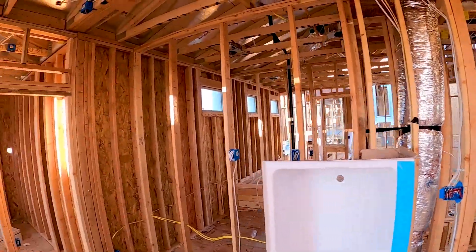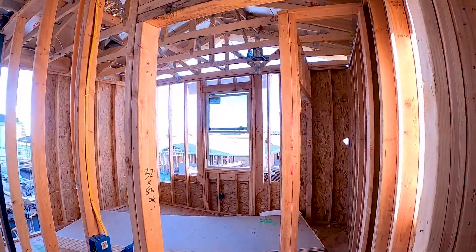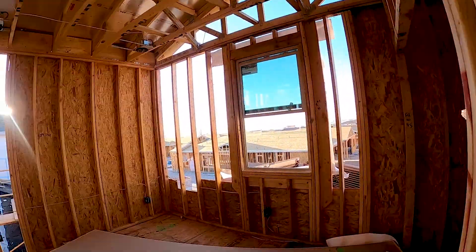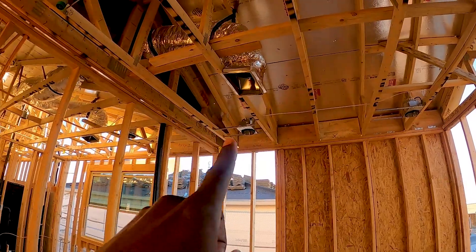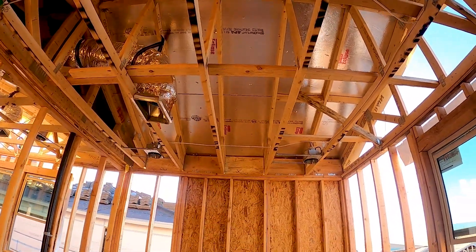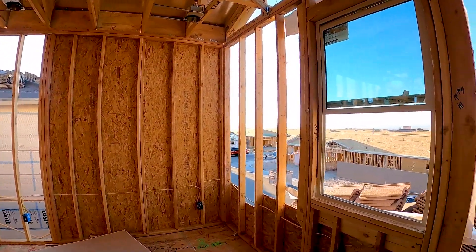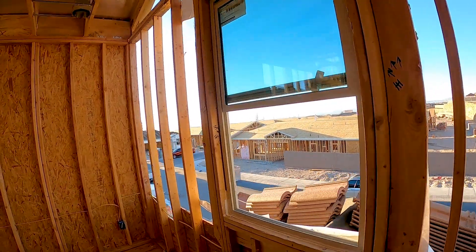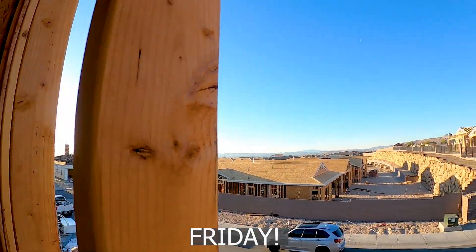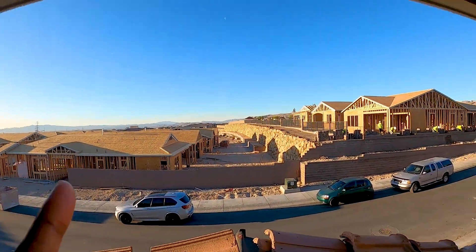The front bedroom was the one I couldn't remember. I'm pretty sure Salina said not to do the fan pre-wire, so in here it's just the four can lights — no pre-wire for the fan. I'm kind of regretting that; we should have just done it in every room. It's about 7am on Saturday and the views are amazing — you can see all the workers out framing the rest of the homes, because it's nearly finished on this estate.